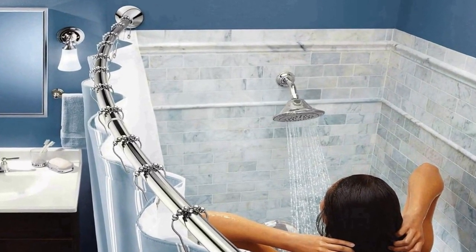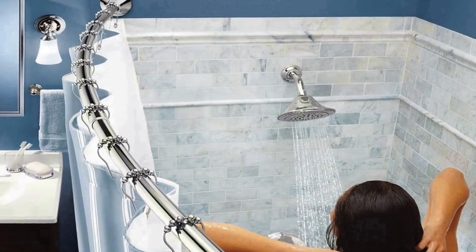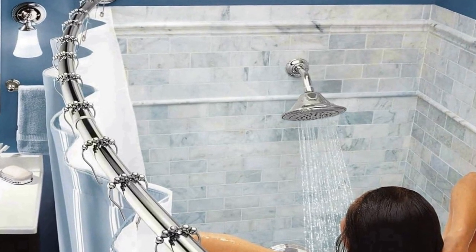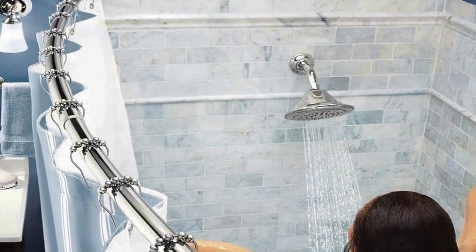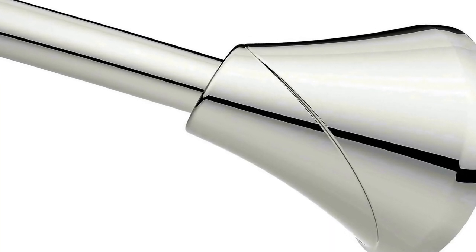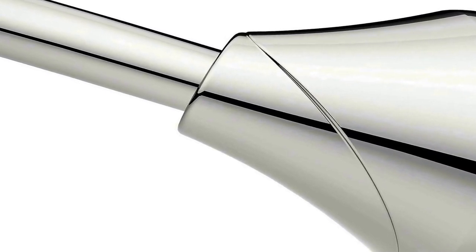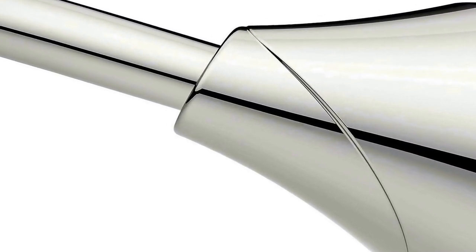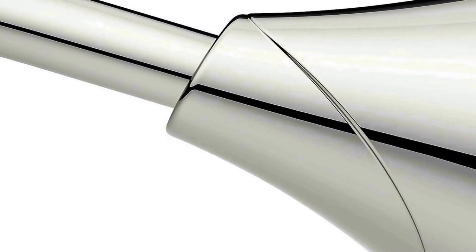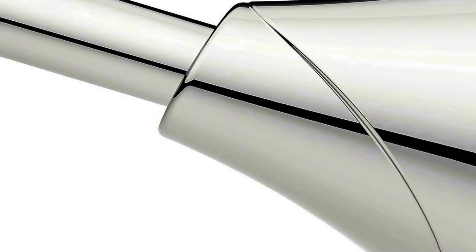One of the key features of this product is its adjustability — the curtain rod can be extended up to five feet, ensuring that it fits perfectly in most standard shower spaces. The tension-based installation system eliminates the need for drilling holes or using hardware, making it easy to install and remove without leaving any damage to your walls.